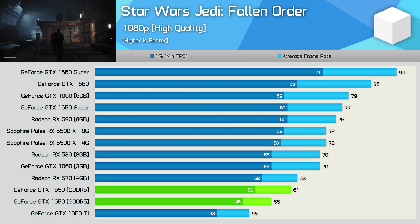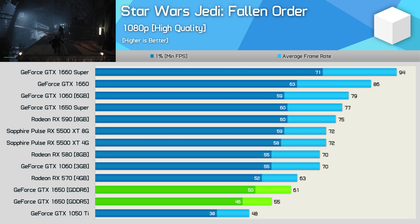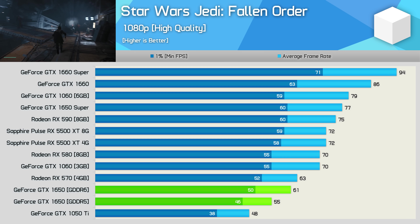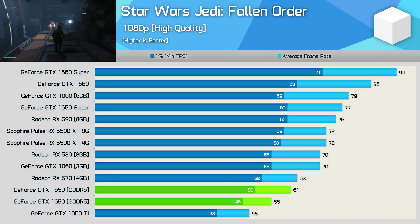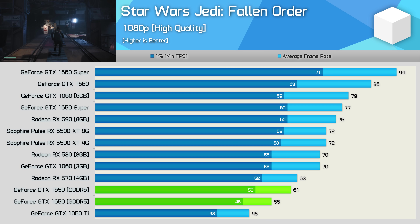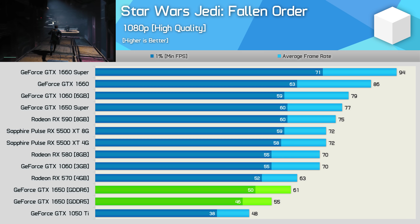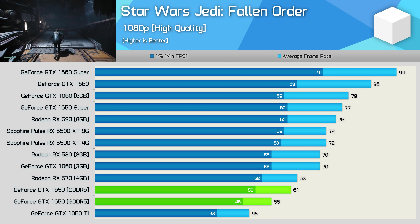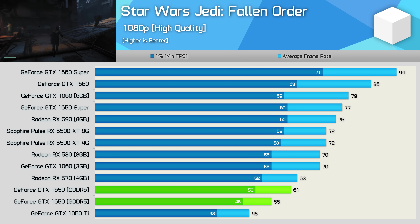Star Wars Jedi Fallen Order showed a decent 11% boost to the average frame rate. In the grand scheme of things that's not really an amazing improvement, given the RX 570 was still a few frames faster. And if you dish out an extra $10, that nets you a 26% performance boost with the 1650 Super.